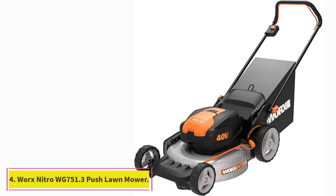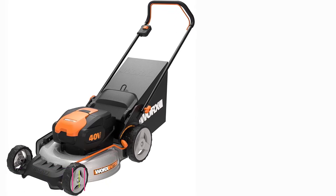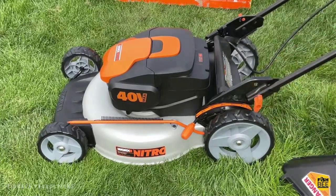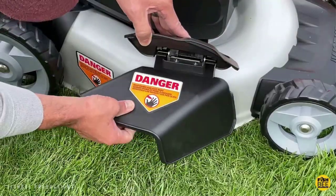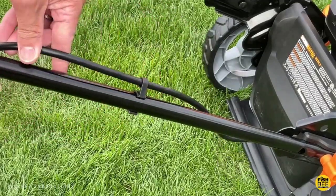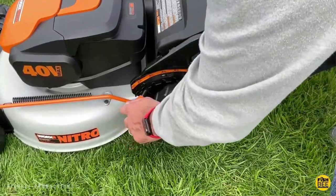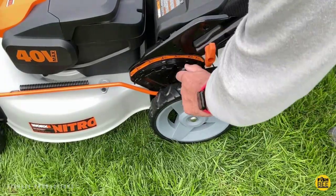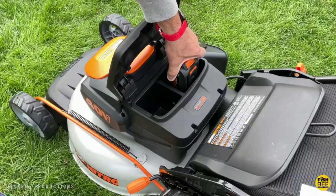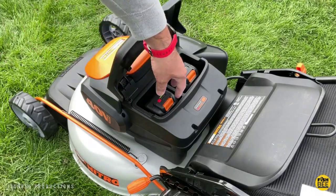At number 4: the WORX NITRO WG751.3 Cordless Push Lawn Mower. The WORX NITRO WG751.3 40V PowerShare 20-inch Push Lawn Mower with two 4.0Ah high-capacity batteries was made to outperform traditional battery and gas-powered lawnmowers. PowerShare Pro batteries offer gas-like power, performance, and runtime, but without any of the downsides of using a gas mower. WORX NITRO mowers run cleaner, quieter, and cost less to operate and maintain than gas mowers — and thanks to PowerShare Pro batteries, they meet or exceed their performance too.